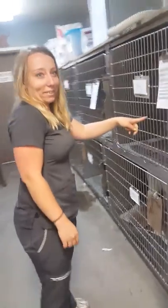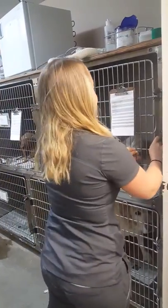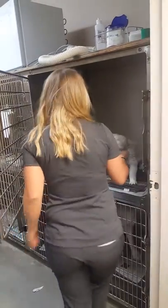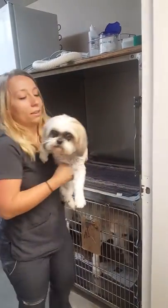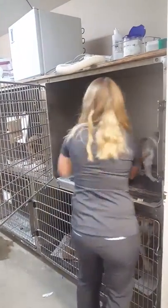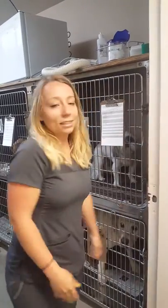I'm going to take the dog out of the cage safely. Sometimes they like to jump, so I keep them secured like this. Taking them out, then putting them back in — making sure they don't jump back out.